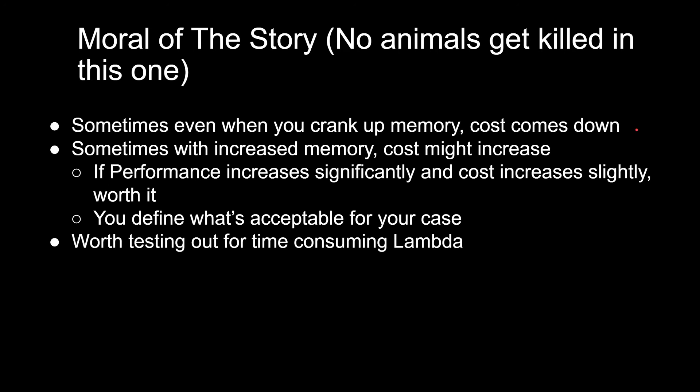So let's get to our moral — and no animals get killed in our experiment. Sometimes even when you crank up memory, cost comes down. Sometimes with increased memory, cost might increase. However, if performance increases significantly and cost increases only slightly, it might be worth it — say your function time drops 50% but cost increases just 2%. That's a pretty decent trade-off. You define what's acceptable for your case. For Lambdas consuming a decent amount of time and not yet maxed out on memory, it's worth testing out the combinations.